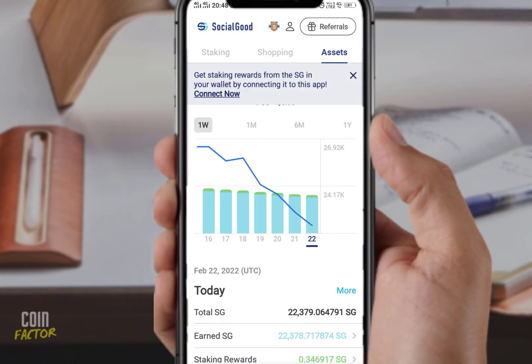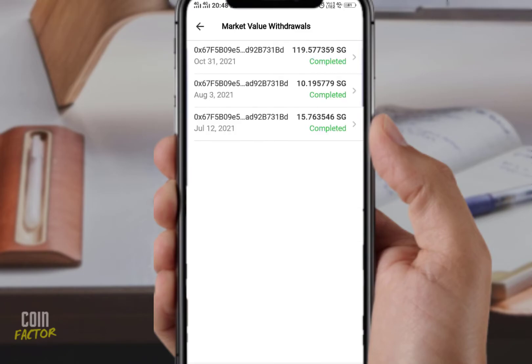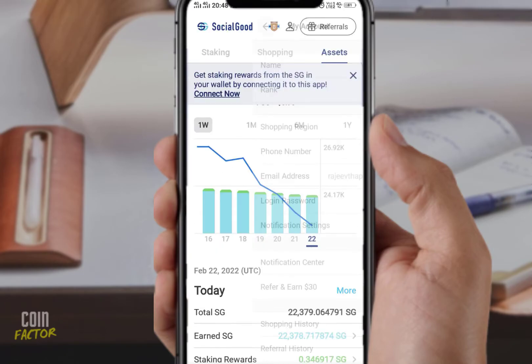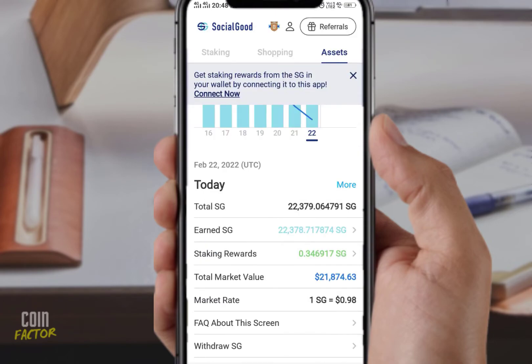This is not a negative video about Social Good — I am very optimistic about it. I have already received some amount from Social Good, and I still have around $176 to $180 that is yet to be withdrawn. You can see here — if I click on 'withdraw SG,' it shows 176 to 180, it fluctuates. But since the minimum is 300 right now, I cannot withdraw from this app.